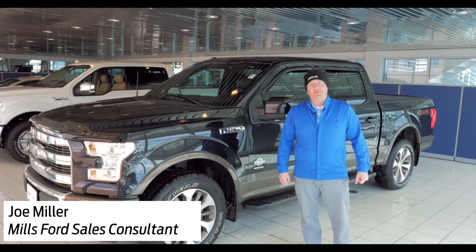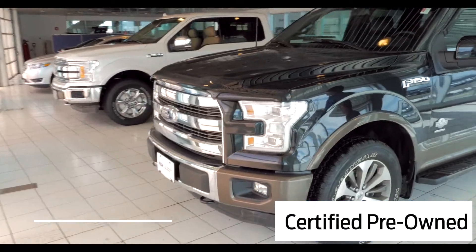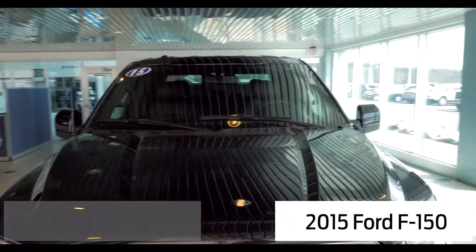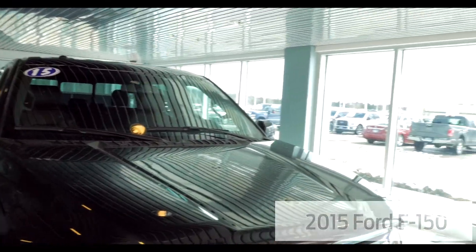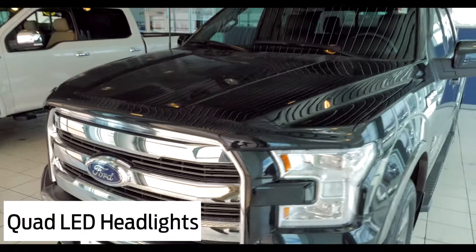Hey everyone, Joe Miller with Mills Ford in Baxter, Minnesota. Wanted to take a minute to introduce you to our certified pre-owned King Ranch that we have here. It is a 2015 King Ranch — it's black with the caribou accents, and as you can see up front we've got the quad LED headlamps.